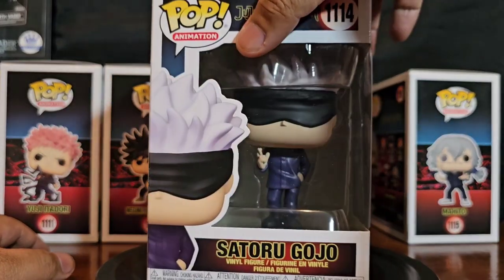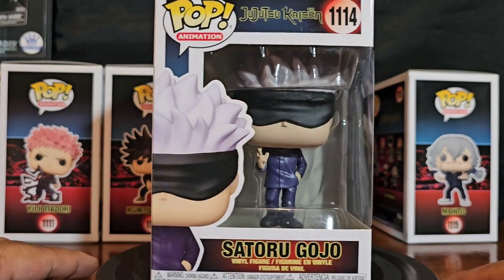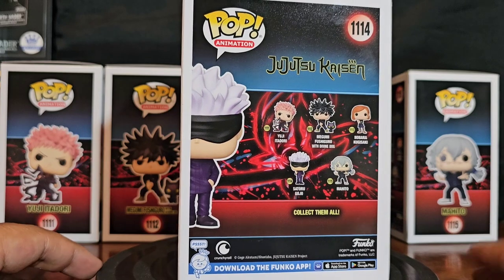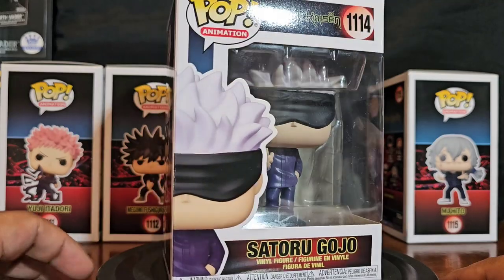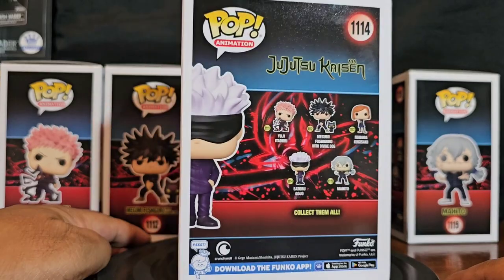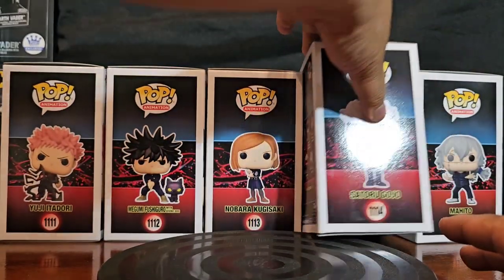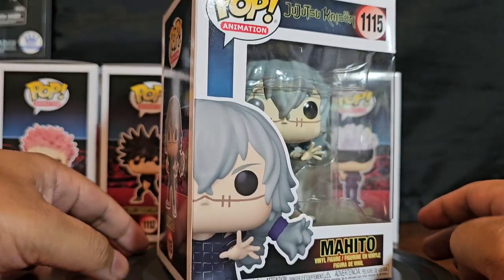Satoru Gojo could be the protagonist since he's the Kakashi — the ultimate badass of the show. He's very powerful and was friends with the antagonist Suguru Geto; they were classmates until suddenly they weren't. The anime hasn't explained that yet — I've only watched Season 1 Part 1. Here's what he looks like in package — not bad, though I may need to get one in better condition.